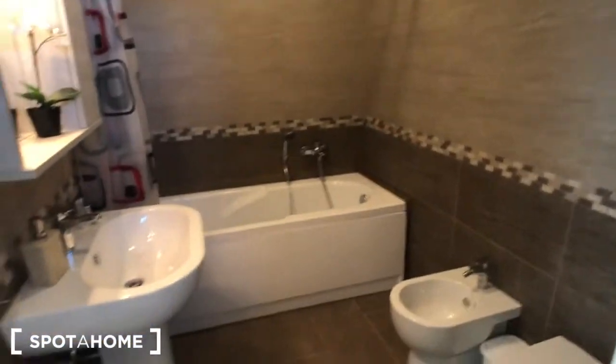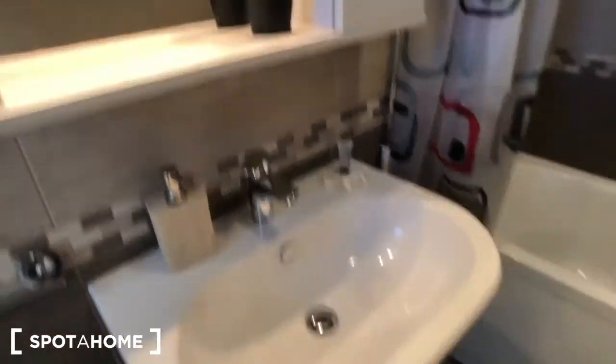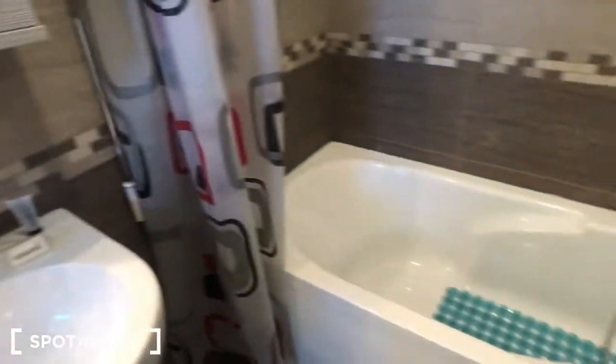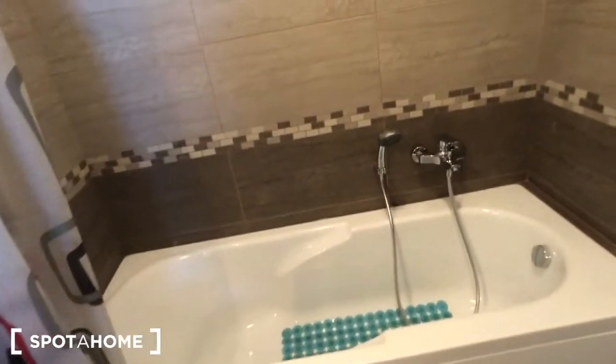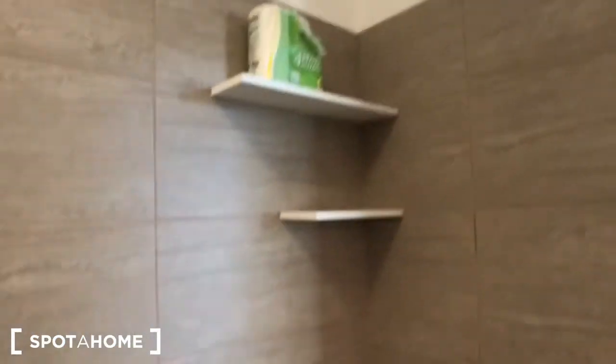Let me show you bathroom number one. We have your sink, and as you can see there is a mirror here with some compartments. Then we have a big bathtub right here. As you can see the house is brand new. There is the toilet with a small trash can and two shelves.